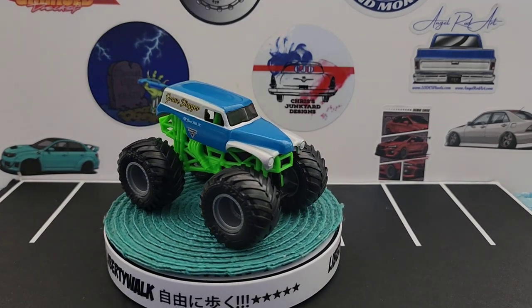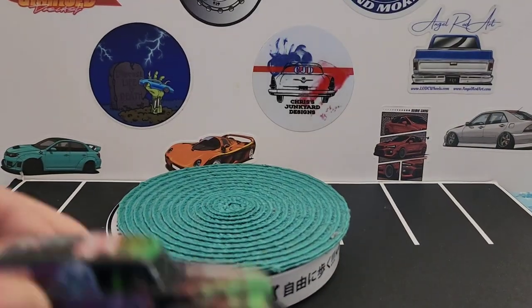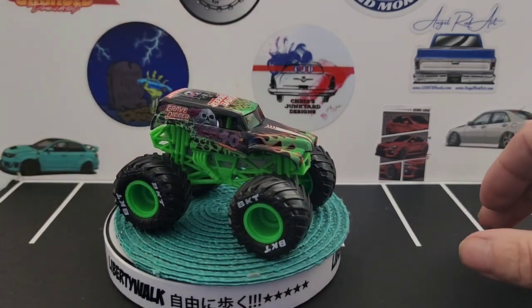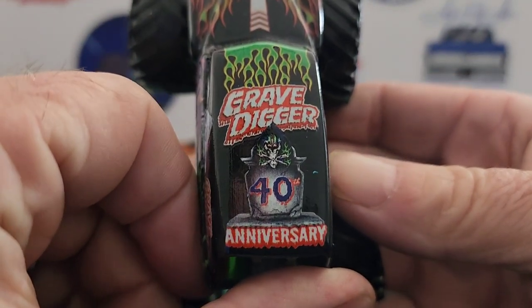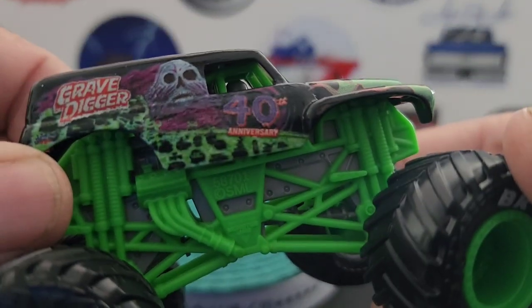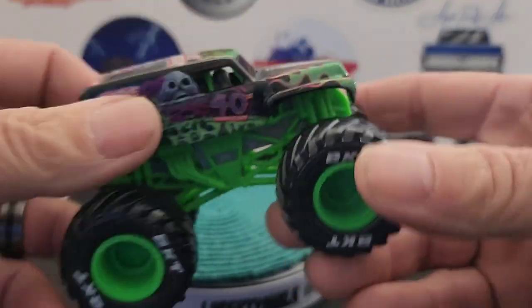Then we have a more updated or stock version — they have so many out. This is the 40th anniversary one. As you can see, it says Grave Digger 40th Anniversary. It's the more stock version of it.